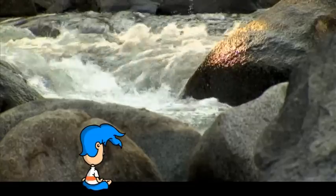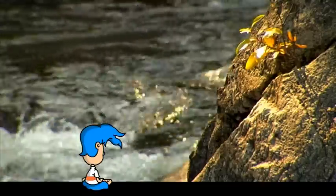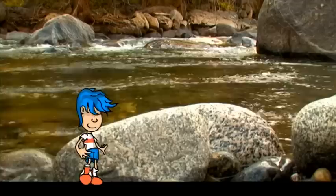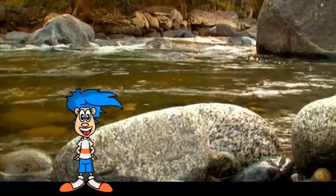Almost all the erosion that happens on planet Earth is from water erosion. That's because there's so much of it — water, that is. But where did all this water come from?